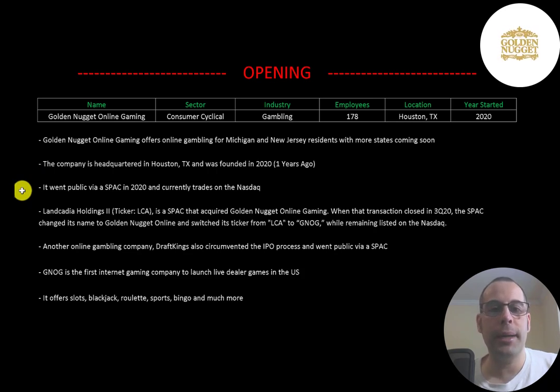It went public via SPAC last year and currently trades on the NASDAQ. Ticker LCA was the SPAC that acquired Golden Nugget Online Gaming. When that transaction closed in the third quarter of last year, the SPAC changed its name from Lancadia Holdings to Golden Nugget Online and also switched its ticker from LCA to GNOG, while remaining listed on the NASDAQ. Another online gambling company, DraftKings, also circumvented the IPO process and went public via SPAC. GNOG is the first internet gaming company to launch live dealer games in the US.